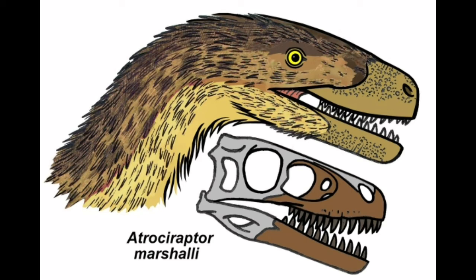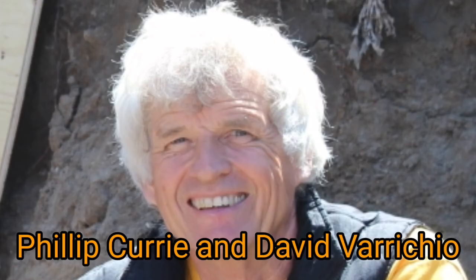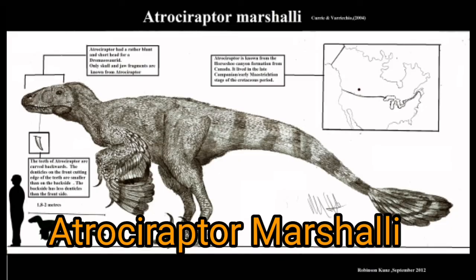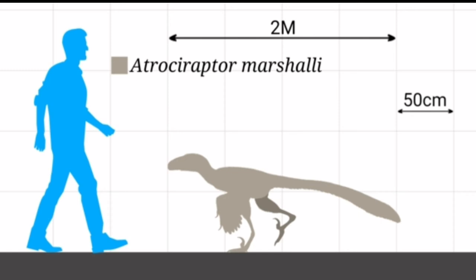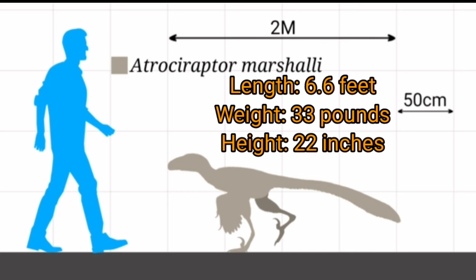A number of isolated teeth have been recovered from the dig site and can be recognized by their unusually large serrations. In 2004, Philip Currie and David Varricchio named and described the type species of Atrociraptor, Atrociraptor marshali. The generic name is derived from Latin atrox and raptor. The specific name honors Marshall. In 2010, Gregory Paul estimated the dinosaur's length at 6.6 feet, a body mass of 33 pounds, and a height of 22 inches.